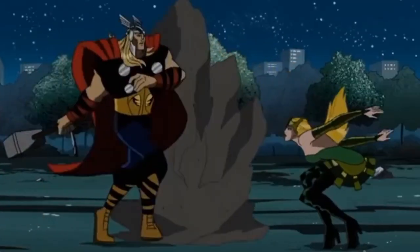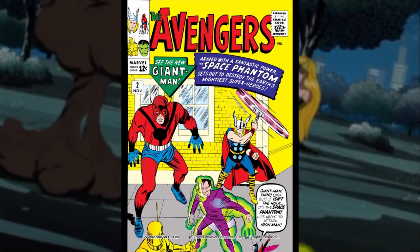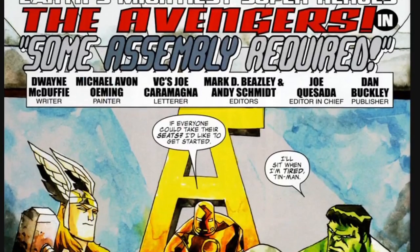I didn't realise it until I rewatched it recently, but 'Some Assembly Required' is actually a loose adaptation of two stories from the comics: Avengers issue 2 from 1963 and Avengers Classic issue 1 from 2007, the latter of which being where this episode gets its title from.